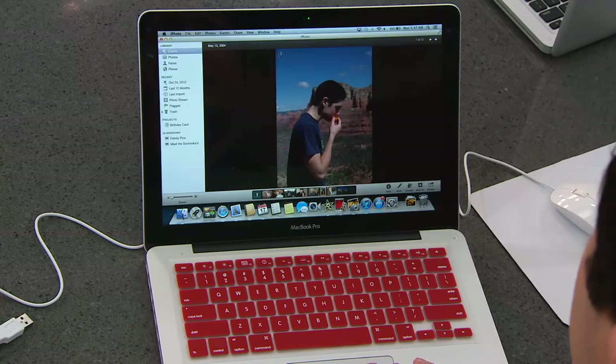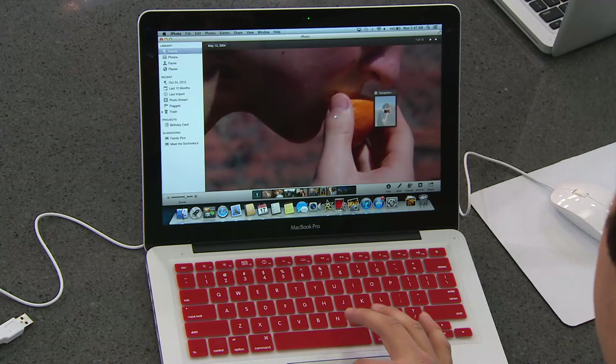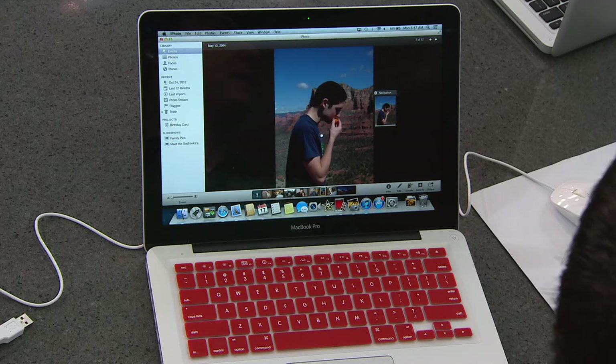Here's my brother — I can zoom right in and you can see the freckles on his face. It's just so crisp and clear. The way I got this picture on here was with the built-in SD card slot on the side. So we can actually take a tour of what is in this computer and what you're getting.